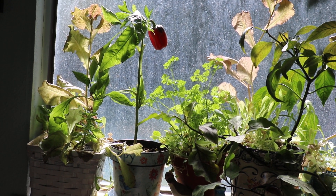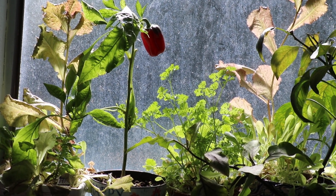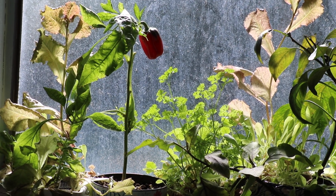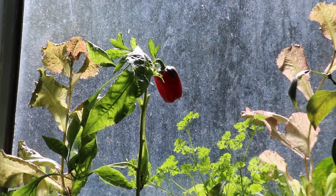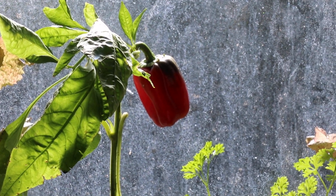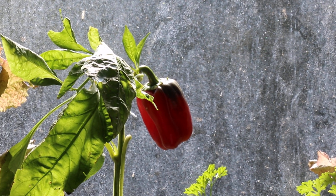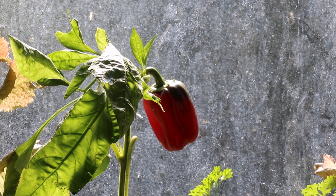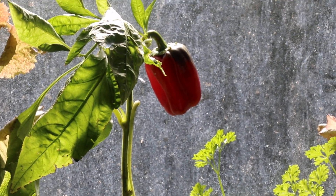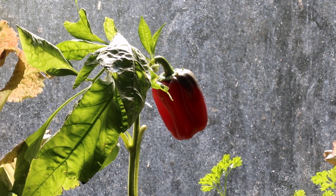The second plant I have been growing is the red bell pepper. It likes a lot of sunshine, and you can see the sun is allowing the leaves to make the chlorophyll and have photosynthesis. It's fun to watch the bell pepper change from green to red.